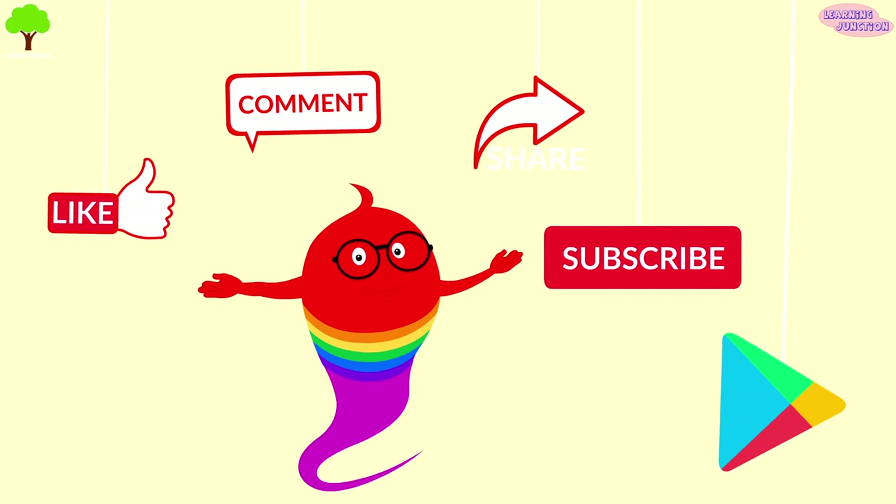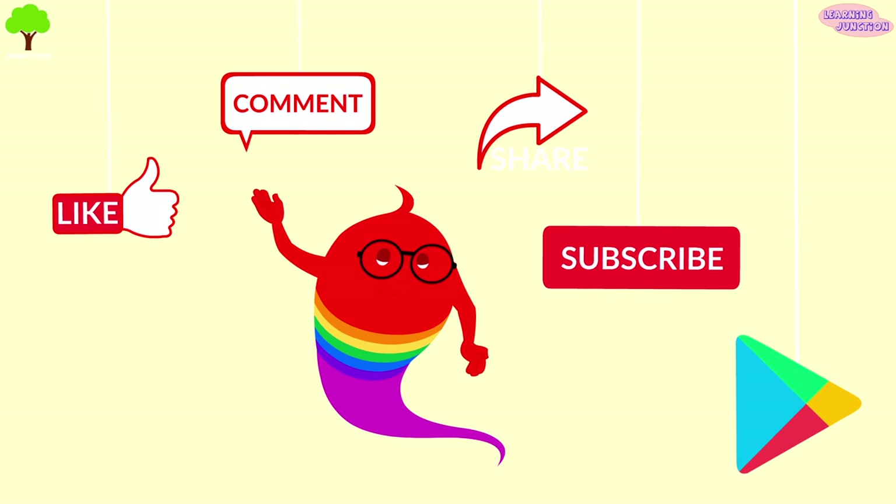Our app, Learning Junction, is available on the Play Store. Bye-bye!